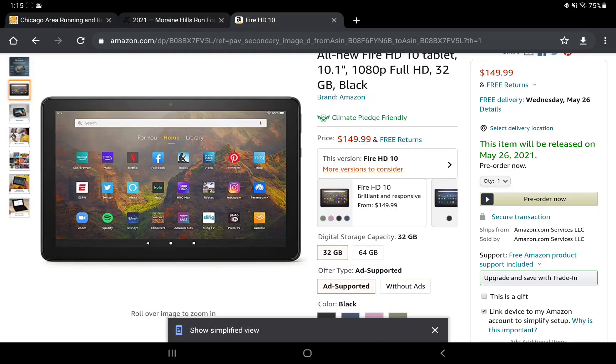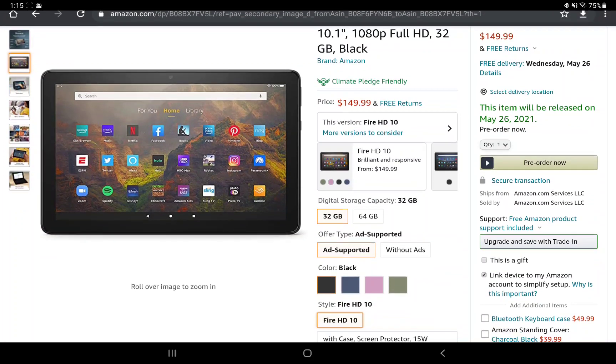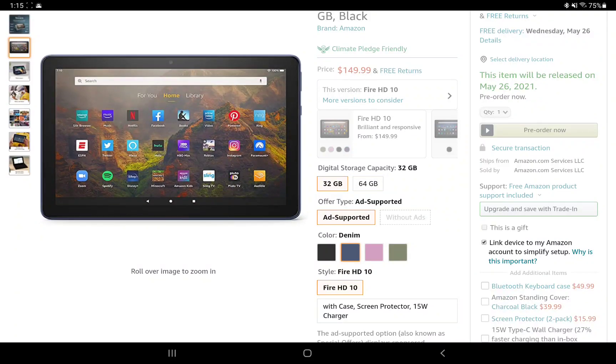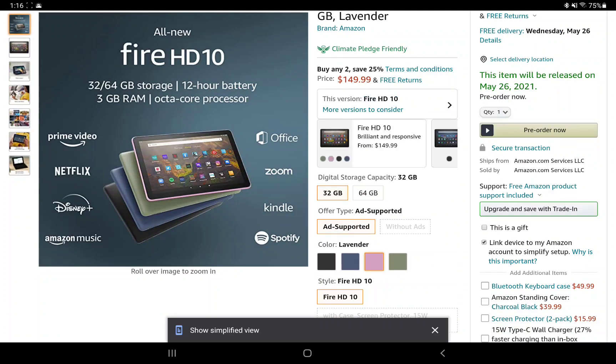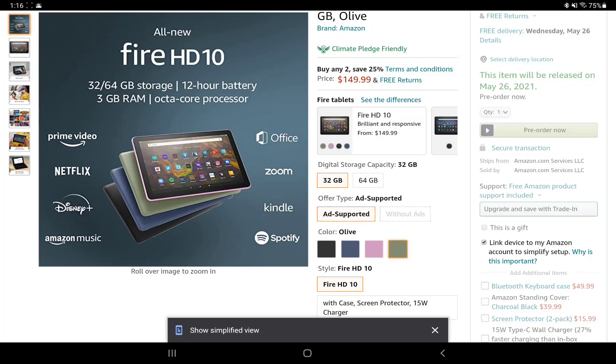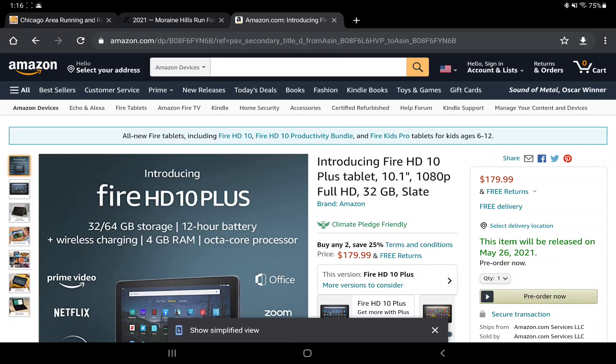The HD10 comes in four different colors, but the Plus version only comes in one color — slate — just like the 2020 HD8 Plus. The standard HD10 comes in black, denim (blue), lavender (a pinkish color), or olive green. All of these are available in either the 32 or 64 gigabyte versions.